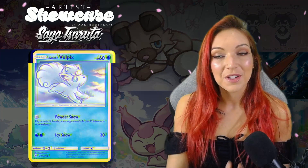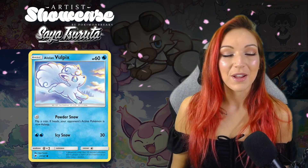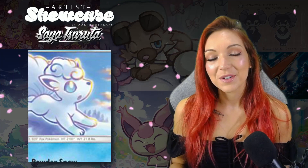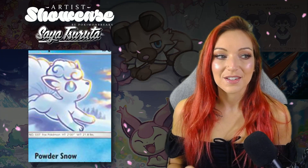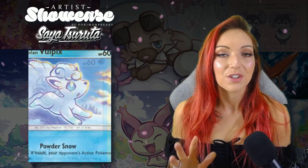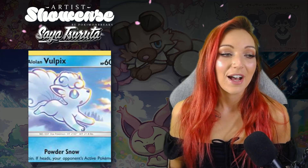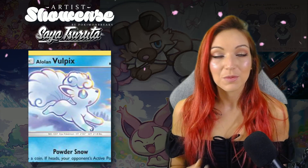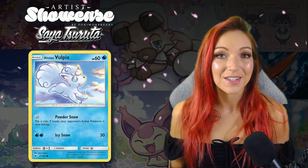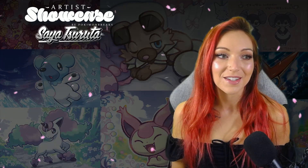Same thing with the Alolan Vulpix from Burning Shadows — there are no flowers in this artwork but I absolutely love the really soft color scheme. The quizzical look on Vulpix's face is super sweet and I love that you can see the dawn sunshine hitting the clouds in the background. It is a really gorgeous card — very expressive and simple in terms of color scheme, but you can see a lot of effort and love has gone into it.